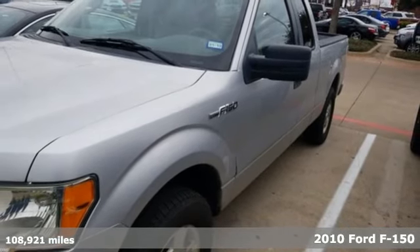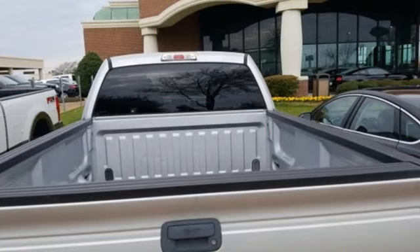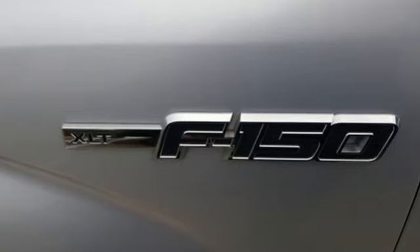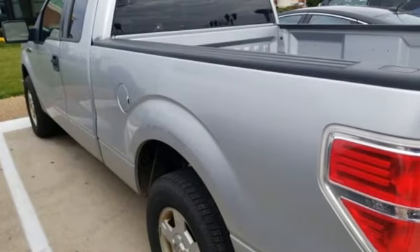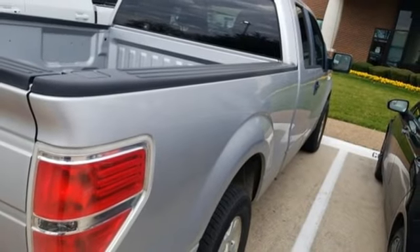It boasts an impressive list of features like these: AM FM stereo, three 12-volt power outlets, manual tilting steering column, power mirrors, air conditioning, automatic transmission, aluminum wheels, gas pressurized shocks, and V8 engine.